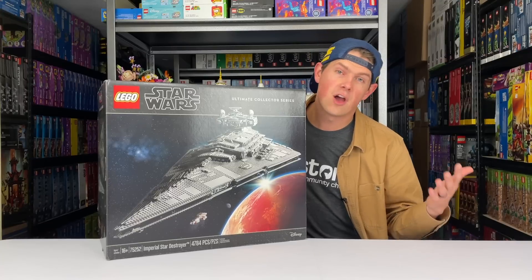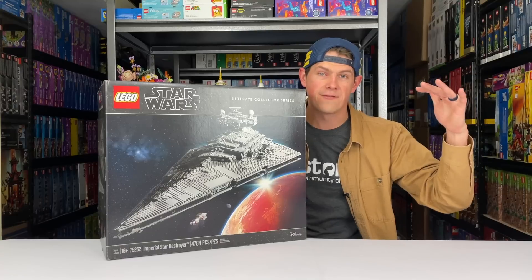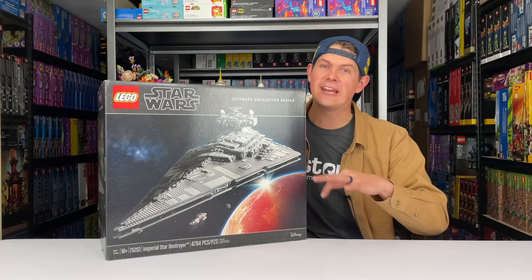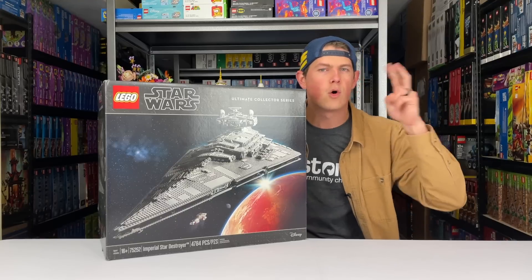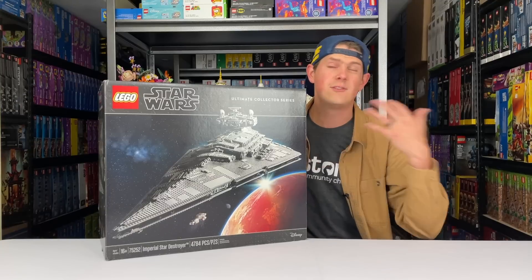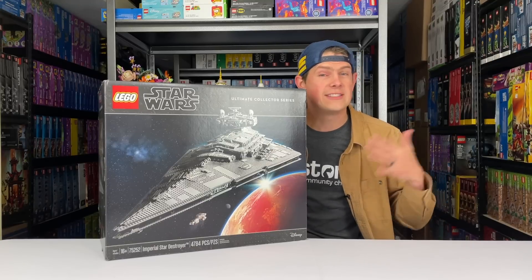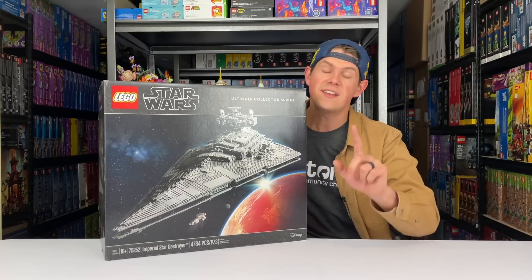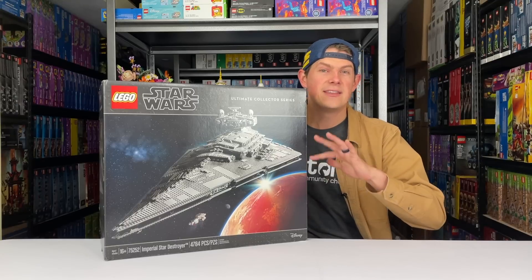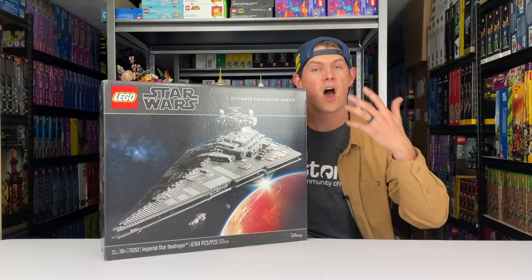This set I've talked about several times here on the channel. I've been pretty hard on this set because it has such a high dollar value, there's not a ton of minifigures included, and there are a lot of things going against it. We didn't have a ton of data on how these ultra-large sets — what I coined as 'Ultimate Ultimate Collector Series' sets in the $500-plus range — are going to perform post-retirement. This is actually going to be the first one to ever retire. I anticipated this to linger towards Christmas and maybe find some discounts.